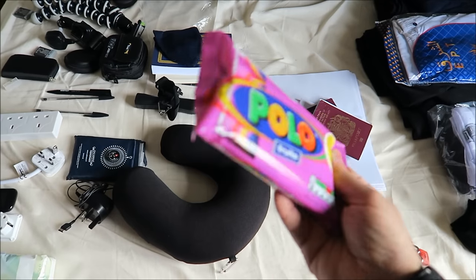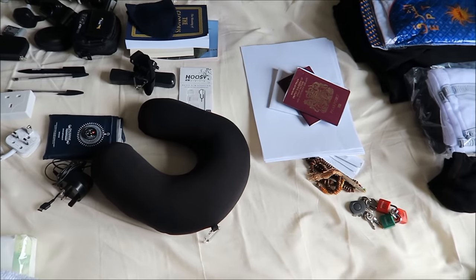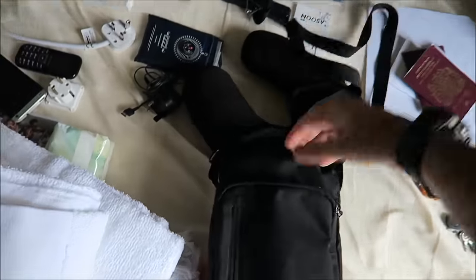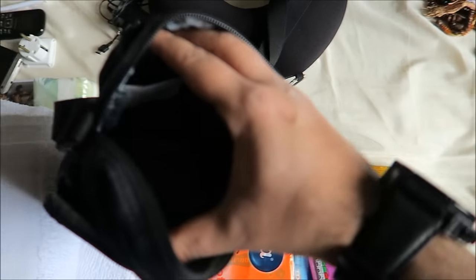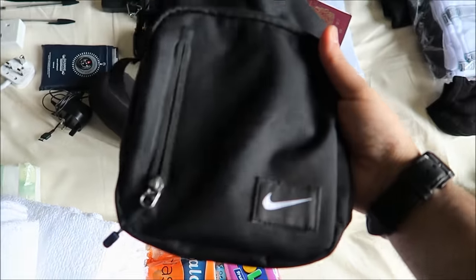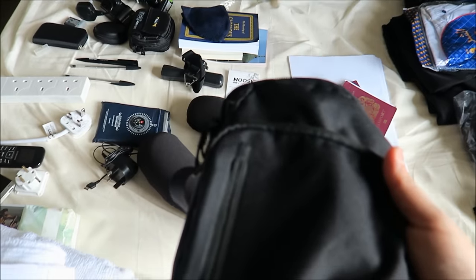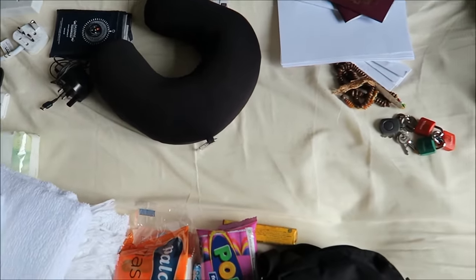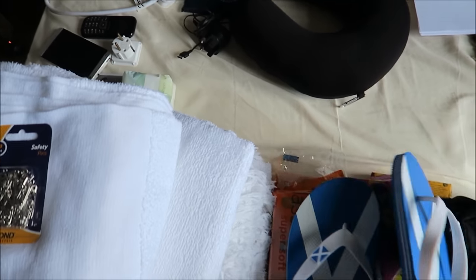A pack of four Polos from Asda for a pound — no problem at all. This shoulder bag I bought from Sports Direct is very good quality — it's got good pockets on the inside and on the side. If you don't have one, don't worry — you can get them in Umrah for about two to three pounds.